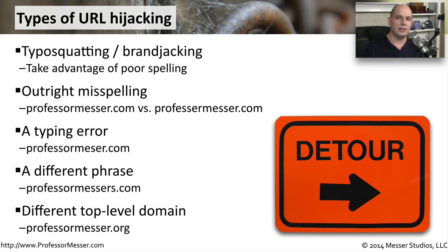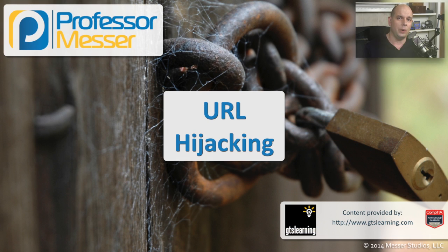These URL hijacks should be something we're always looking out for, especially if we're planning to add private information or financial information to a website.